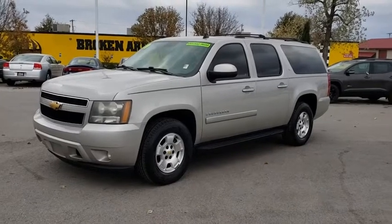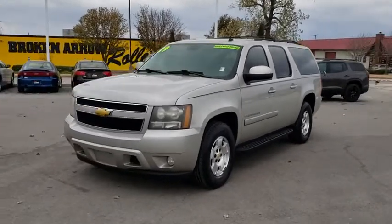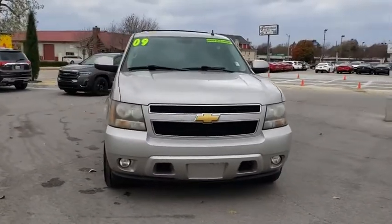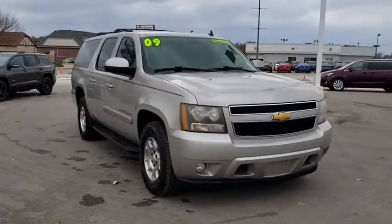Come test drive the 2009 Chevrolet Suburban. The Suburban excels at towing heavy trailers, hauling loads of people and gear, and enduring hard use and rugged terrain.